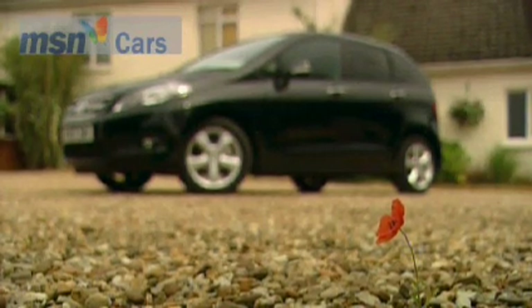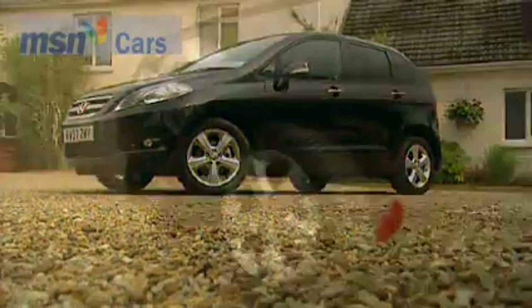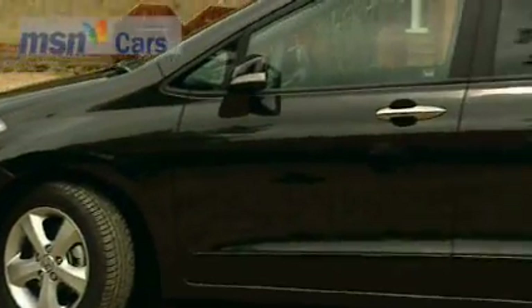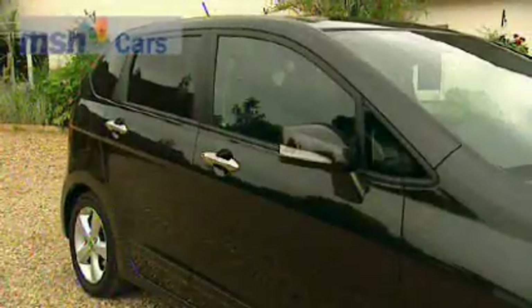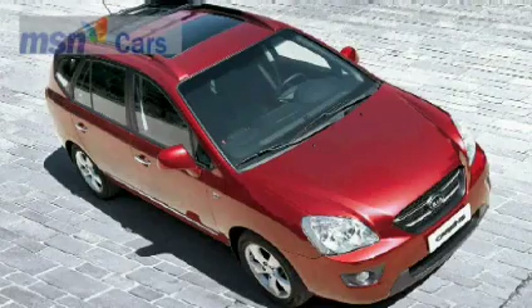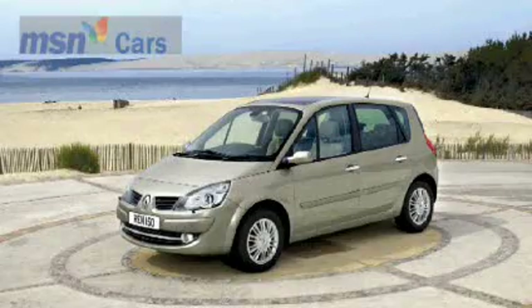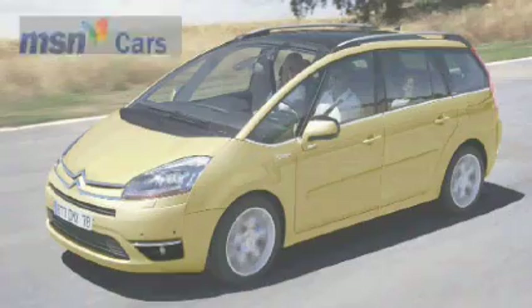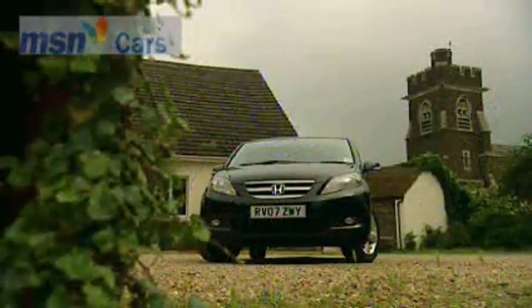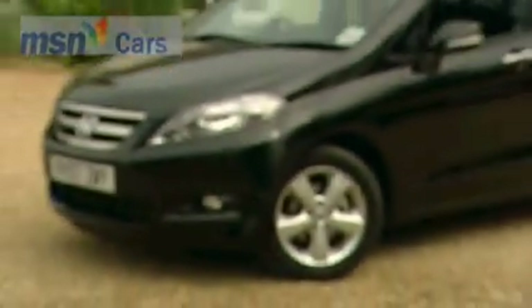British buyers love their compact MPVs. Sales have doubled this year, largely because these cars just make so much sense. If an MPV is your target car, you can choose a five-seater one, or even a seven-seater. Why not go the whole hog and get seven? We'll tell you why not.